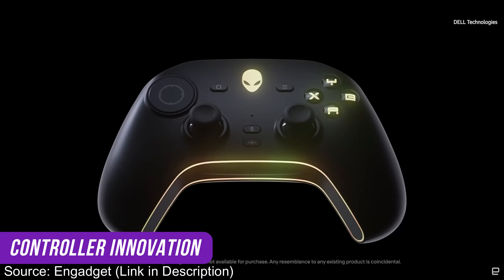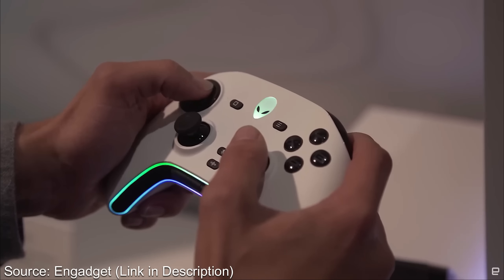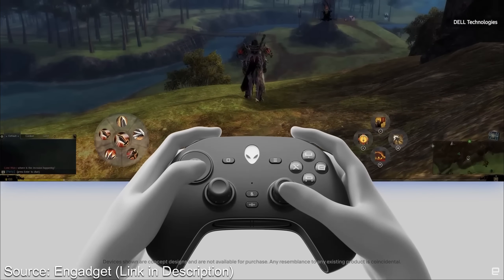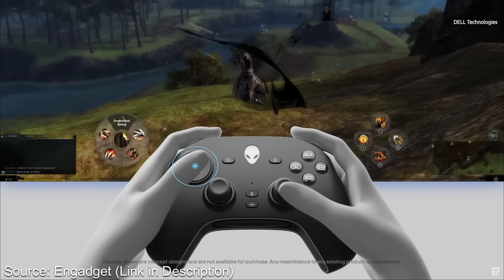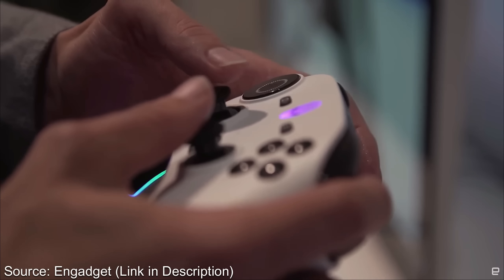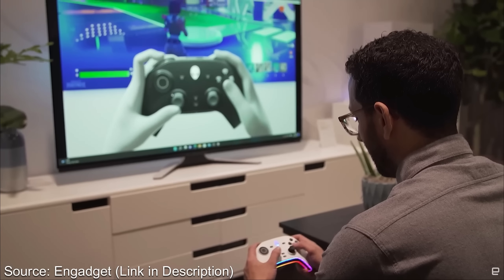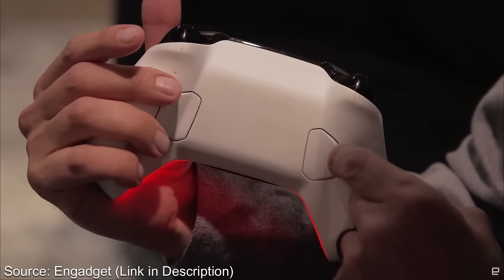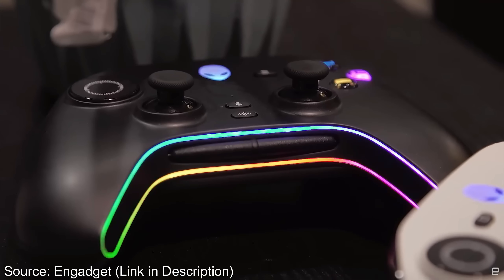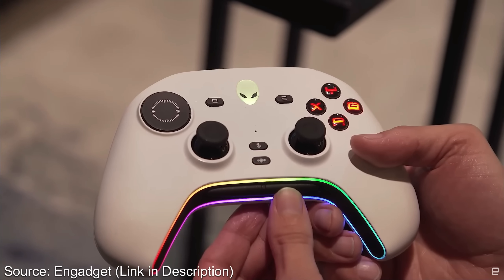Speaking of cool controllers, Dell revealed a new controller at CES. I'm highlighting this because it has a trackpad, and while it doesn't look like exactly what I want, I do want to see more of this sort of innovation in control pads. This relates to something shown at CES last year called Concept Nyx, a gaming server that lets you store games in one place and play throughout the house on different TVs. Now that I have a Steam Deck though, I can take an entire gaming collection throughout the house and dock it at each TV, so I'm not as interested in that concept anymore.